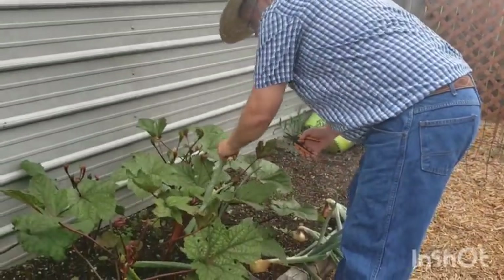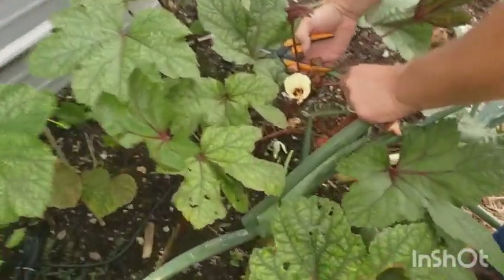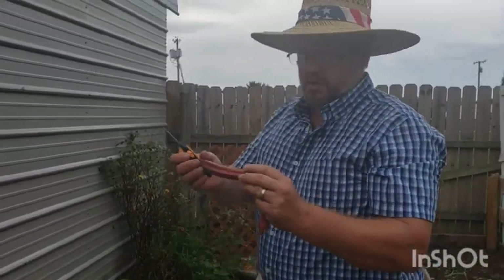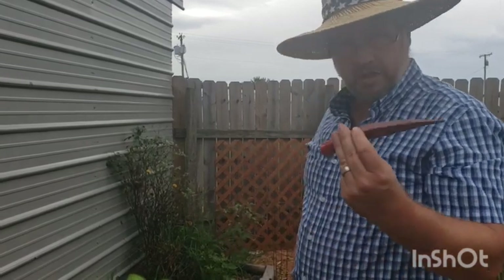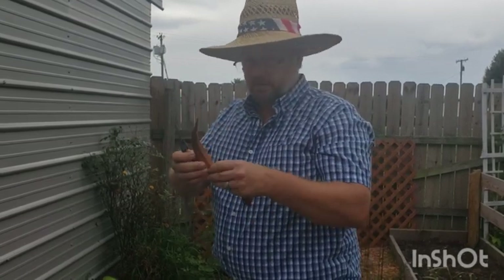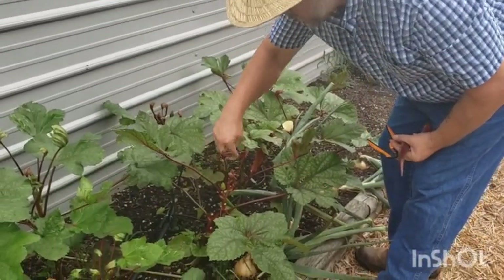It'll be edible until about this size — anything larger is going to get tough. Look at the beautiful bud right there. When they get this size they start getting tough and chewy. You could put them in a stew though, just like you'd use older chickens for stock. But mostly when they get too big we'll use them for seed saving.